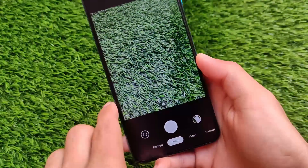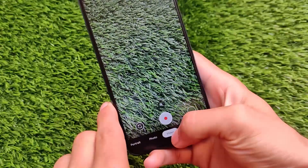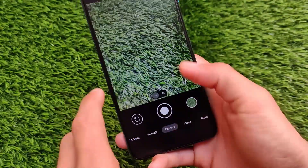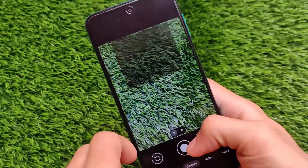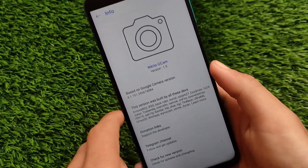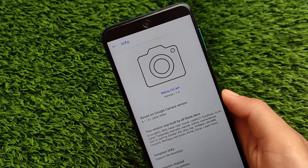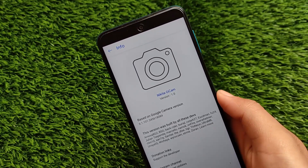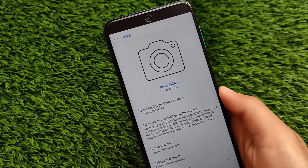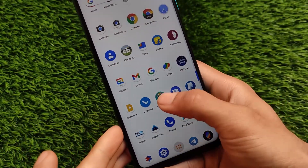It comes with Google Camera Go edition pre-installed for my device — your device may have a different one. But yes, I'm also using the normal GCam — Google Camera 8.1. I'm using the Nikita GCam 8.1 here. If you haven't seen my video on Nikita GCam 8.1, you can try it out — this is Nikita GCam version 1.0, which is based on GCam 8.1 with some extra customizations. It comes with focus tracking, which is one of my favorites, and some other interesting features.